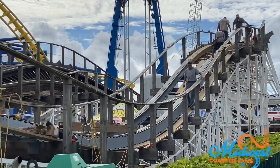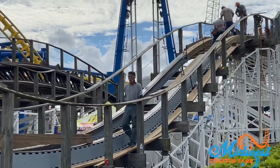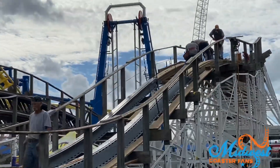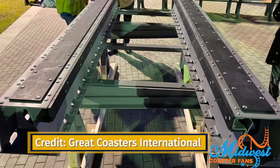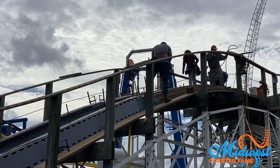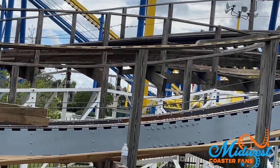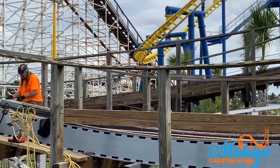This track section is not that big — maybe a 100-foot section, that's it. This is the prototype released at IAAPA last year from Great Coasters International. You can see the similarities, and that is exactly what it's going to look like on top of the track. Looking at the closer-up footage, you can see it's exactly the same type of track that was released last year.